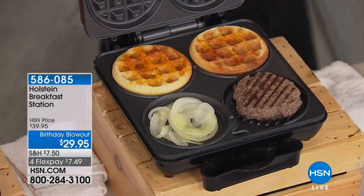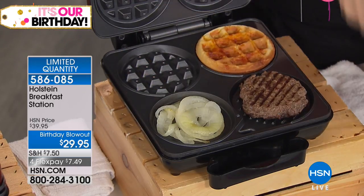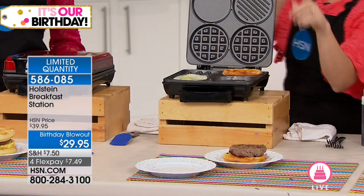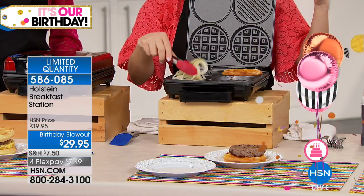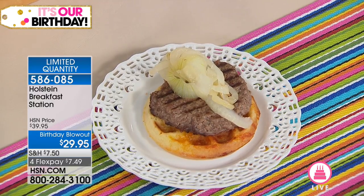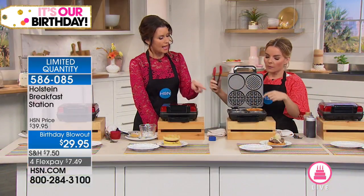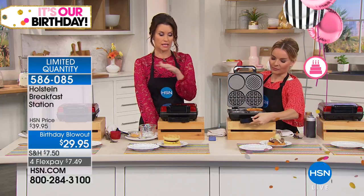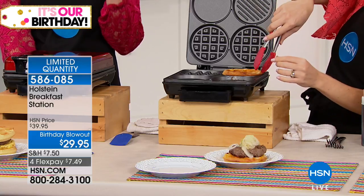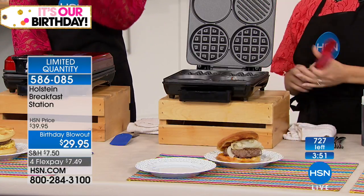Cheese waffles! You add Parmesan and cheddar cheese with a little pinch of salt to take it to the savory side, then top it with a burger — you can do sausage, burger, turkey burger, any meat you like. On the griddle side, we did onions. You can cook two eggs, or even put a burger on both sides to griddle one and grill one. There's a little grease tray built in for big full-fat burgers. Holstein has thought of everything. We're in our final quantities — about 700 left.